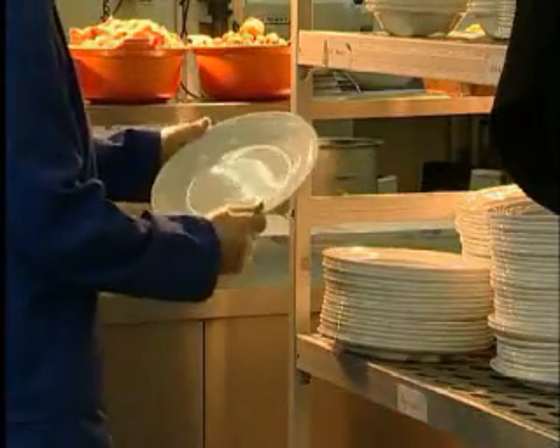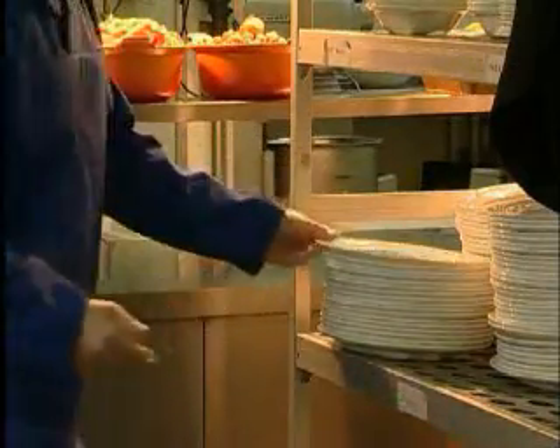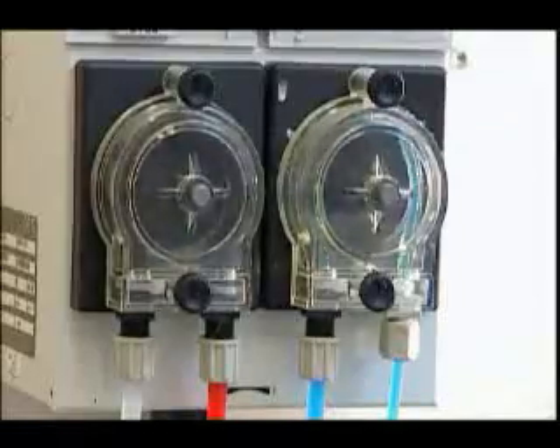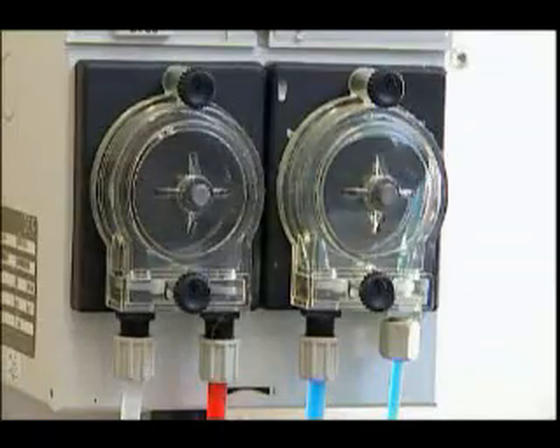It's attention to the detail of machine washing that delivers sparkling tableware, pleasing to the eye and safe to eat from. It takes professionals like us to deliver the quality results that bring the customers back again and again.